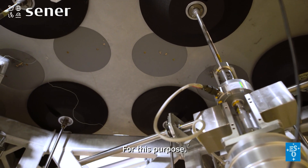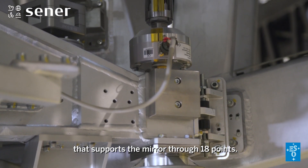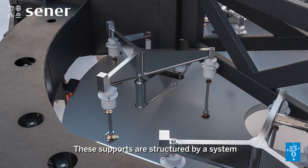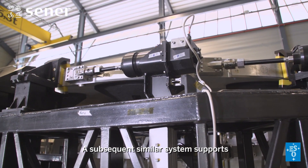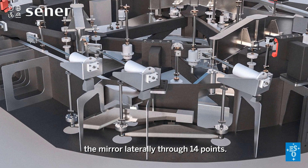For this purpose, a complex wiffletree system has been implemented that supports the mirror through 18 points. These supports are structured by a system of flexible elements to avoid transmitting parasitic stresses to the mirror. A subsequent similar system supports the mirror laterally through 14 points.